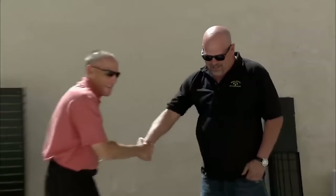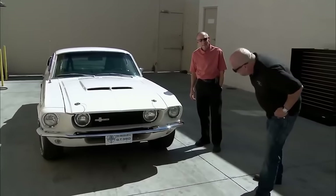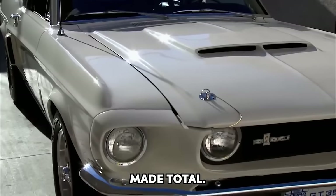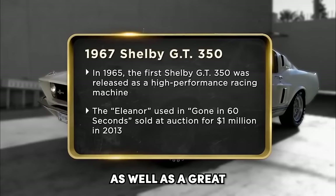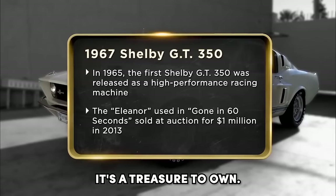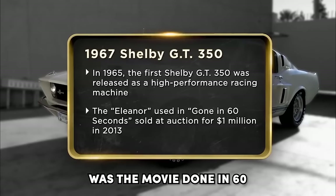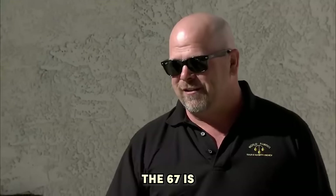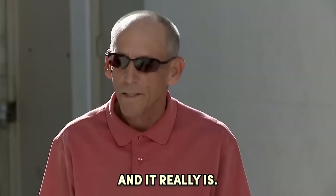Shelby GT350. I bring you from the Gone in 60 Seconds movie the Shelby GT350, and my jaw dropped to the floor. How's it going? 67 GT350? Only 1,175 made total. Carroll Shelby was a great race car driver as well as a great builder of cars, and that's why Ford got involved with him to begin with. Got it here in Las Vegas about 12 years ago. It's a treasure to own. What made this car famous was the movie Gone in 60 Seconds with Nicolas Cage — they nicknamed the car Eleanor. That's why the car is worth more value today.